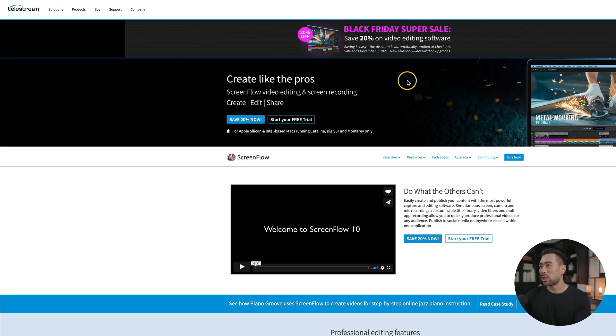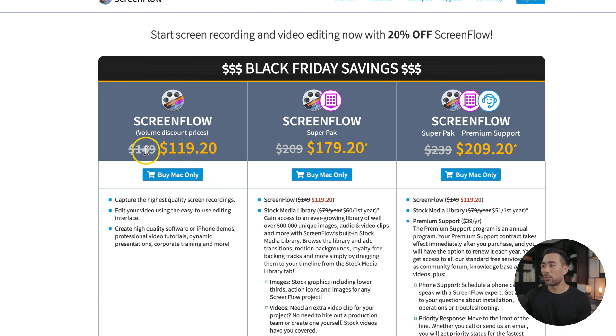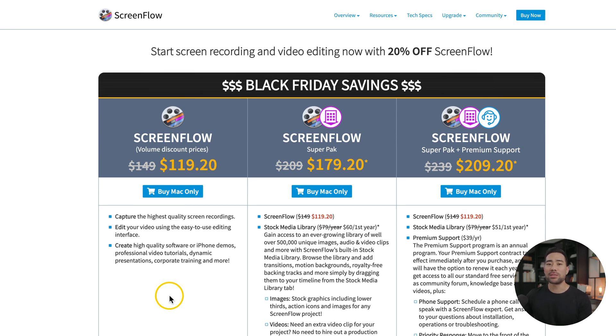Do you want to know the very software I use to record my screen for pretty much all of my YouTube videos? Well, it's called ScreenFlow. They currently have 20% off — it's normally $149, but you can get it today for $119.20. This is a one-time fee; you don't need to pay any yearly fees, which is a great thing about using ScreenFlow. The only thing is, it's for Mac only.